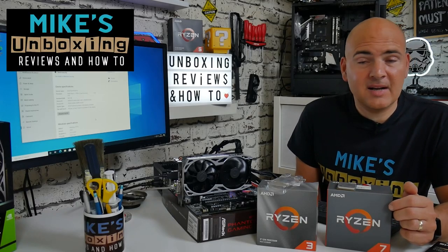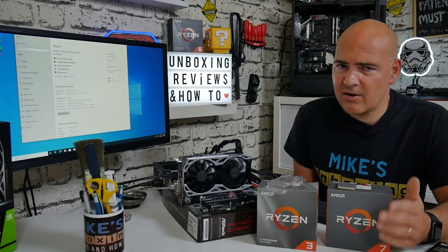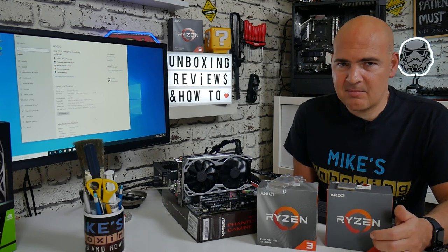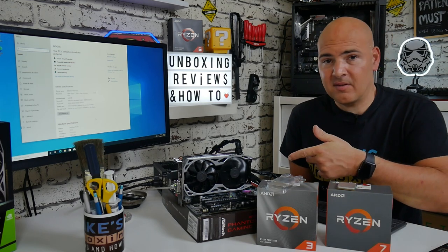Hi, this is Mike from Mike's Unboxer Reviews Now 2, and today we're going to answer the question that probably no one is currently asking, and that is: which of the current range of AMD processors work with the B550 chipset?